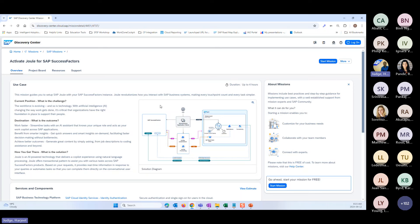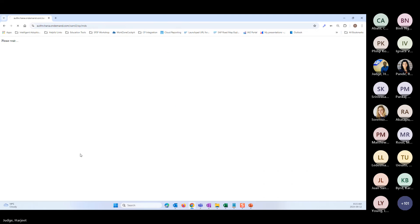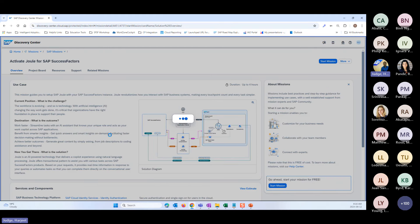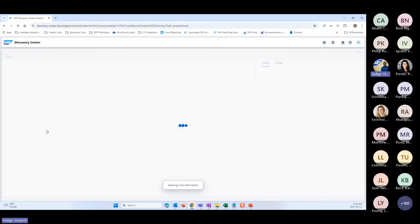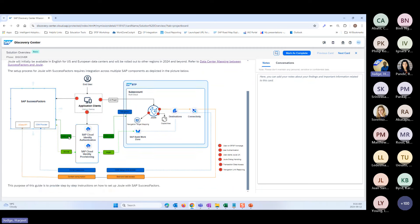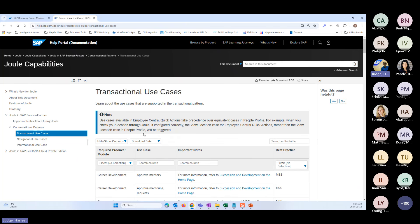On the Discovery Center mission, I'll give you an overview of what Joule is along with this architecture diagram that you can share with colleagues. The most important part is the project board, where we talk about the different steps you need to go through to set this up with your SuccessFactors environment. In the discover phase, I have a solution overview that talks about some resources you can leverage to get additional insight into Joule, including links to demo videos.